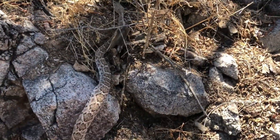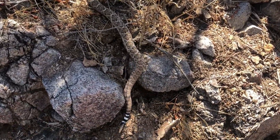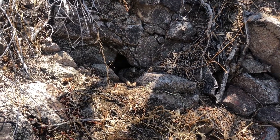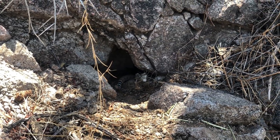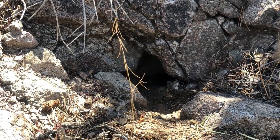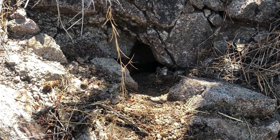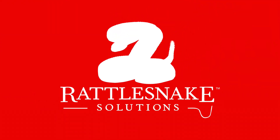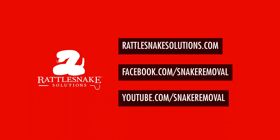Trying to get him to go into a nice hole up there. Here we go — he'll find it. Really nice high contrast snake. That is a nice deep hole. I'm going to leave him there and get out of here. Good luck. We'll see you again next month.